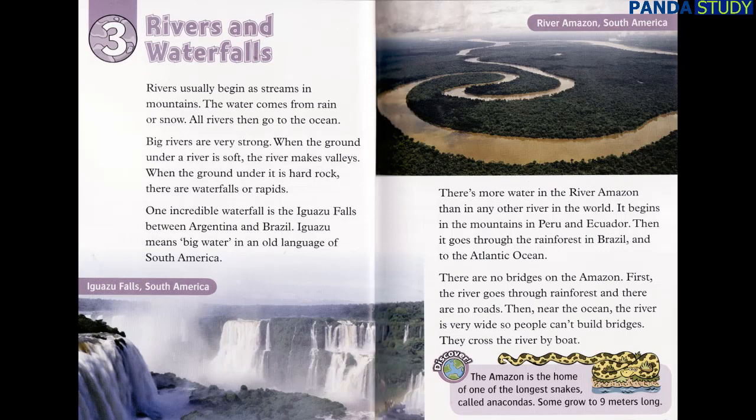One incredible waterfall is the Iguazu Falls between Argentina and Brazil. Iguazu means big water in an old language of South America. There's more water in the river Amazon than in any other river in the world. It begins in the mountains in Peru and Ecuador, then goes through the rainforest in Brazil and to the Atlantic Ocean. There are no bridges on the Amazon — the river goes through rainforest, and there are no roads.